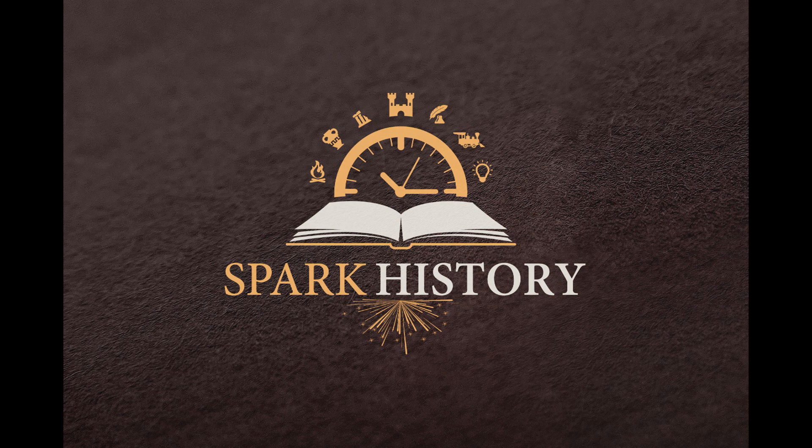But why did the French want to build a tower that reaches up a thousand feet into the sky? What was its purpose, and what material was used to build it? Did you know it was in the original contract that the structure could be taken down after 20 years and wasn't necessarily meant to be permanent? Here at Spark History, we'll look at why the Eiffel Tower was built, how this revolutionary structure came into being, and what has enabled it to survive for over a hundred years as a cultural landmark.